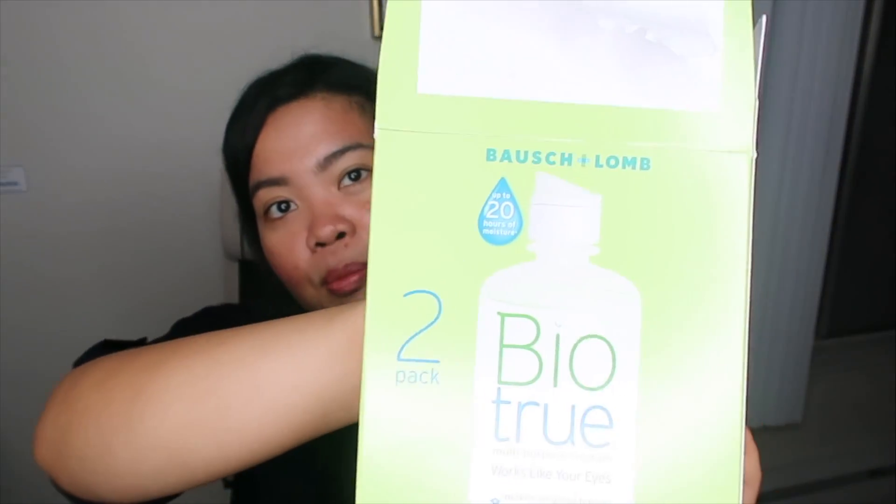Next is the Biotrue Multi-Purpose Contact Lens Solution. I've worn contact lenses since 2010 and have tried a lot of solutions, but I always come back to this one. It doesn't dry my eyes like others do, and I feel my contact lenses are really cleaner once I put them back in — I have the monthly ones. Try this brand if you wear contacts and are looking for a good solution; you can buy it anywhere, like Target.